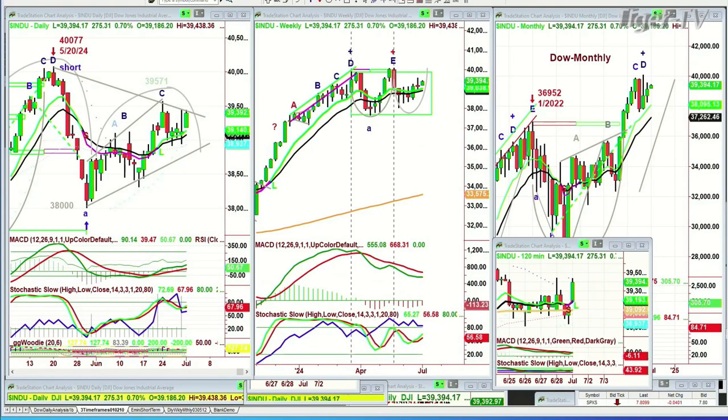Good morning, everyone. Basil Chapman here on this very first day of July, Monday the 1st. We're looking at the Dow up 278 to 39,394. Just about to get to some resistance here. Definitely it is in a buy mode on the daily chart. Very nice spike to the upside.